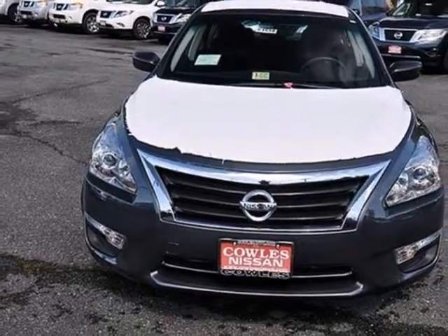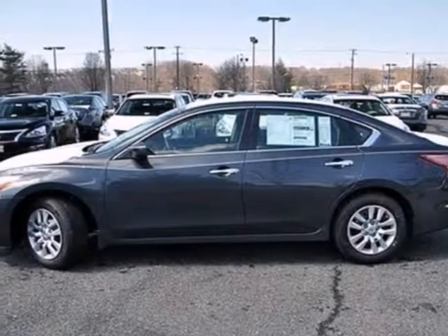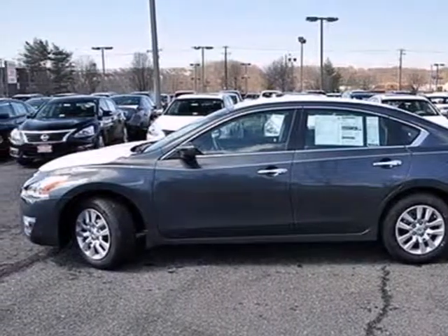Own the road as you listen to your favorite tunes on the CD player. Make this spacious Altima yours today. It's begging for you to come take a test drive.